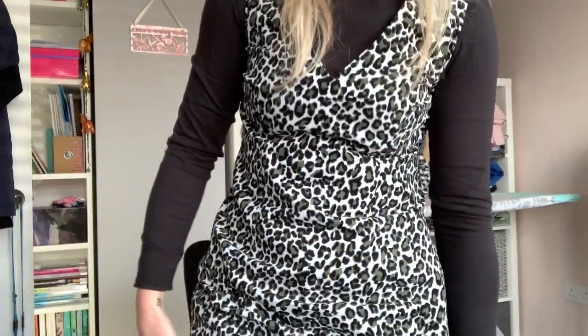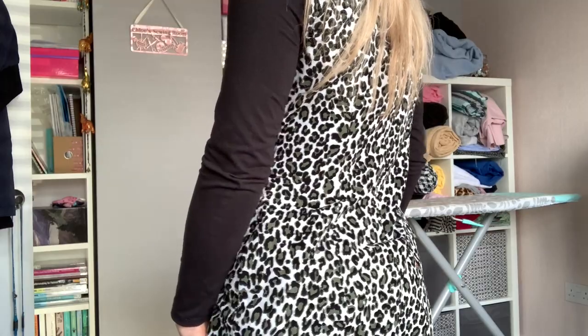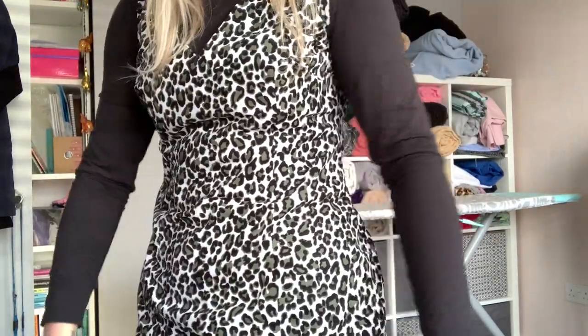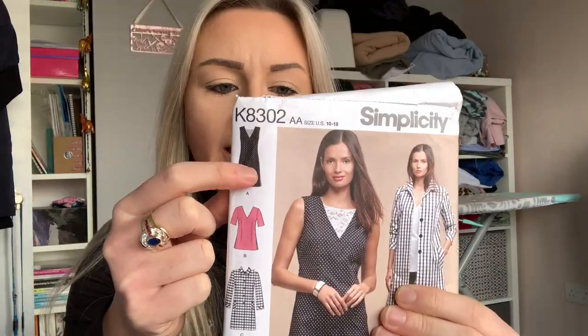Just quickly showing you what I'm wearing today — it's a pinafore made in a baby cord, quite thin and drapey with no stretch, worn with a black roll neck. The pattern is Simplicity K8302, view 8. Fairly easy make — I sized straight down to a 12. I normally size down in the big four because I think they put quite a bit of ease in. I have also made the coat from that pattern in a stretch tartan ponte-type fabric.